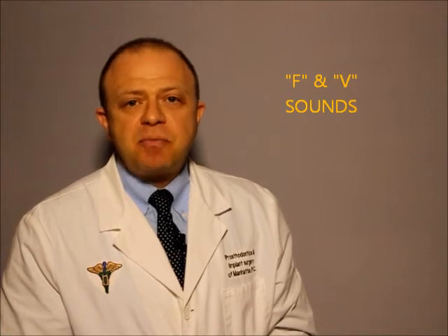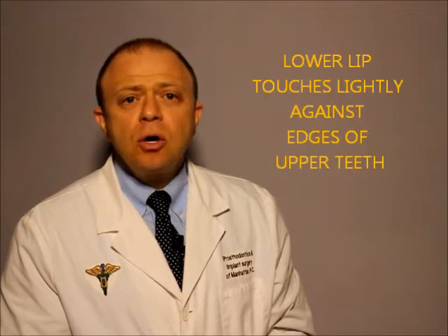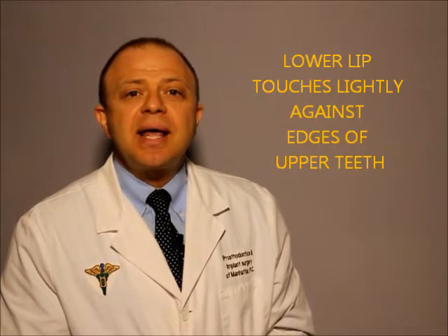Regardless of the type of prosthesis — be it a removable denture, implant-retained bridge, crowns or veneers — if the teeth are correctly positioned, we should be able to clearly say 55. Our lower lip should touch lightly against the edges of our upper teeth. If you need to reach too far forward with your lower lip, the teeth are positioned too far. If you need to bring your lower lip inwards, the teeth are positioned too far in.